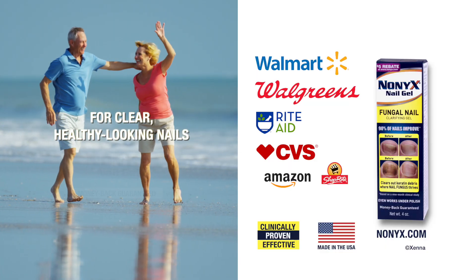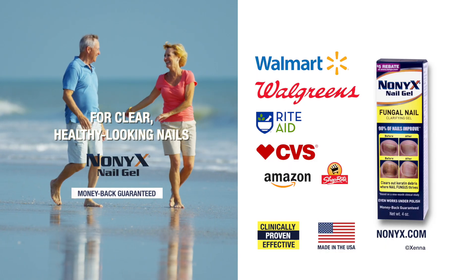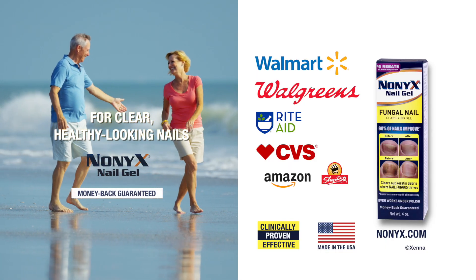For clear, healthy-looking nails, use Nonyx at Walmart, Walgreens, Rite Aid, and CVS.